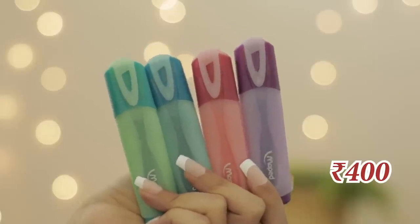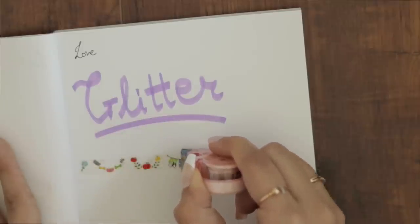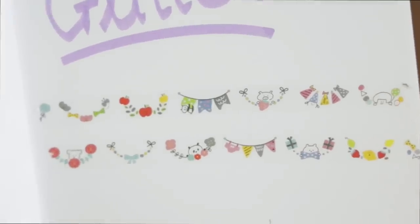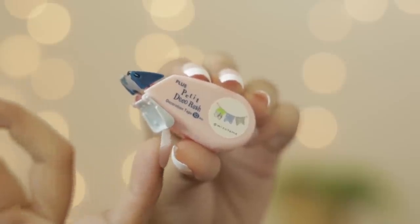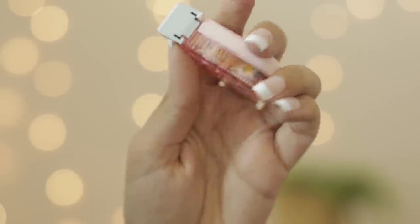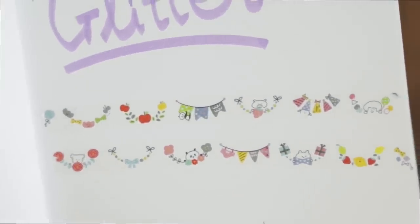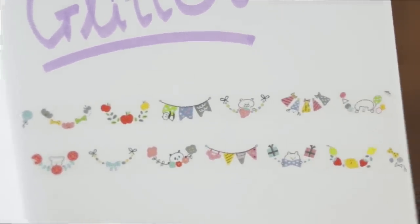The third item is this decorator stamp slash tape. I personally really like journaling. It's adorable — there are tiny bows, little sparrows, rabbits, and animals. This comes with a cap which you flip to protect it so it won't randomly start sticking on anything. Definitely worth buying, and this was only for 74 rupees.